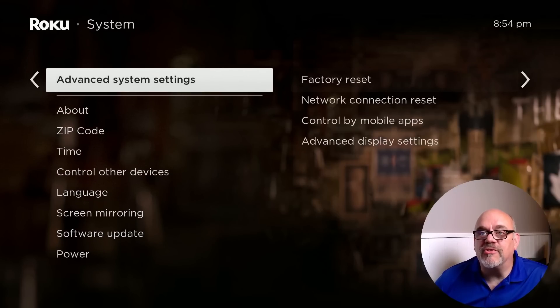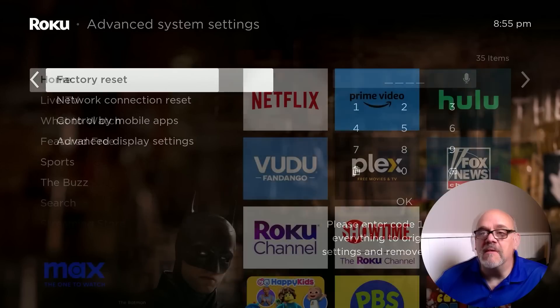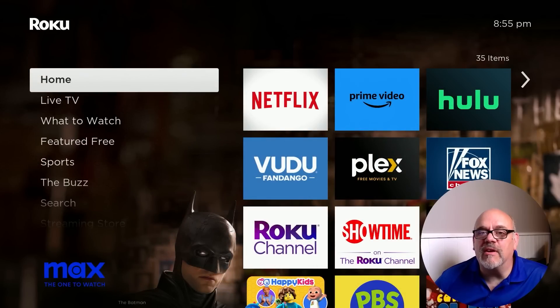The last section I want to show you is under Advanced System Settings. This is where you would do a factory reset. If you have your Roku loaded up with a bunch of junk you don't use anymore, or if you're upgrading to a different device and want to give this one to a friend or relative, you'd want to do a factory reset first, and that's where you'd do that. Those are the key settings I wanted you to look at.